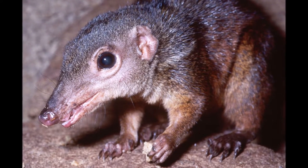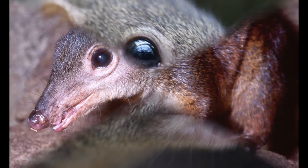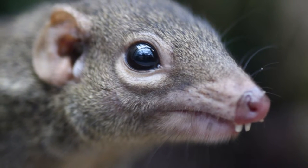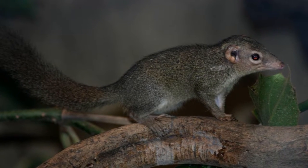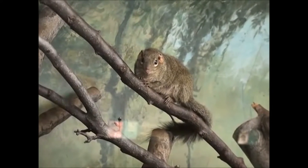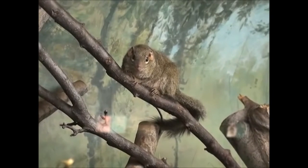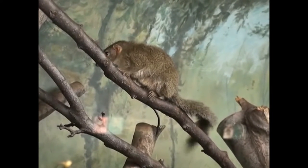The large tree shrew is found on the islands of Borneo, including Brunei, Indonesia and Malaysia. They spend a lot of time in the trees of tropical rainforests, swamp forests and secondary growth forests, but spend the most part of their lives on the forest floor, where they spend most of their time foraging. They have been found at elevations 1,000 meters above sea level, but mostly occur in lowland forest areas.